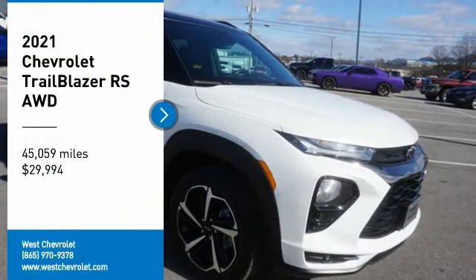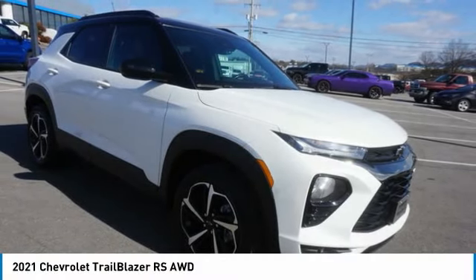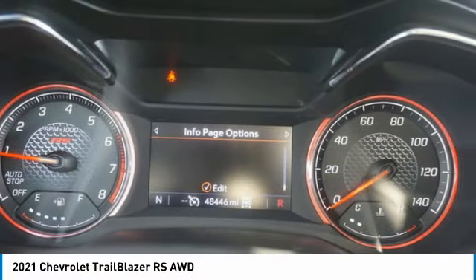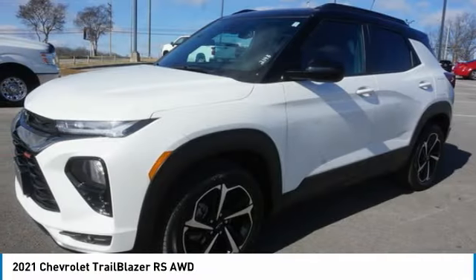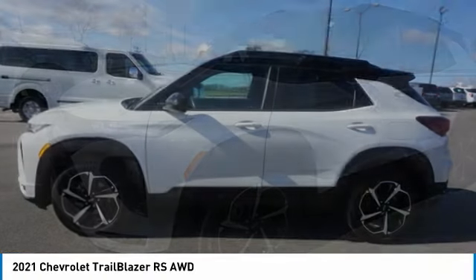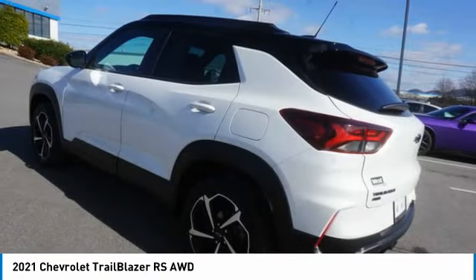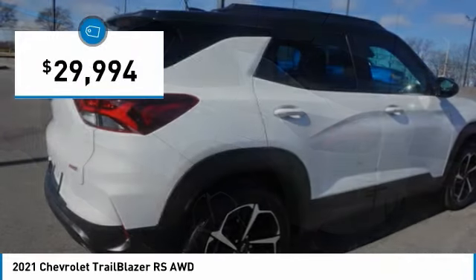We are pleased to show you the 2021 Trailblazer. The Chevrolet Trailblazer is a stylish crossover with plenty of upside on the inside as well. Safety, comfort, features, and style are all found in abundance with the Trailblazer, and it is priced below $30,000.